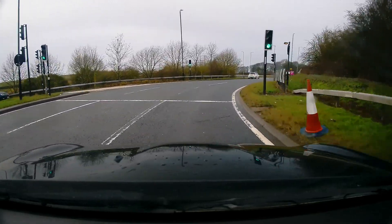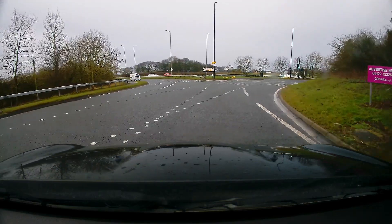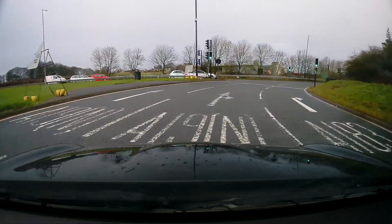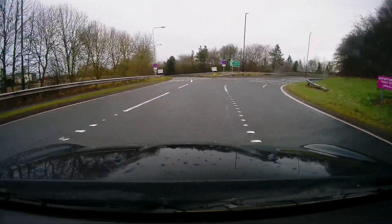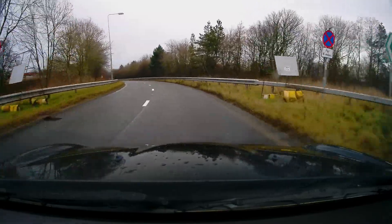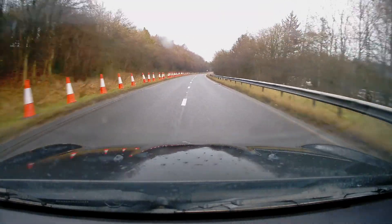There's the second exit. Checking the left mirror. I'm now going to take up the middle lane. Once I pass that second exit, if it's safe in that left mirror, I'm going to signal to move back to the left lane. If it's not safe to move over to the left lane, then I'm going to come around in the middle lane and leave in the right lane, then filter back to the left lane as soon as it's safe to do so.